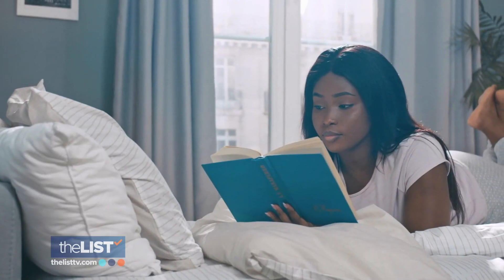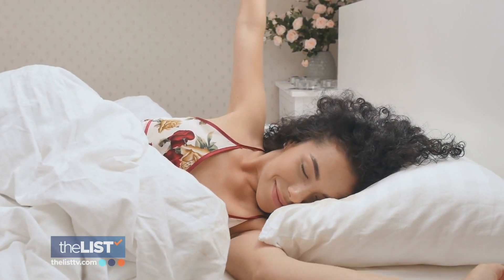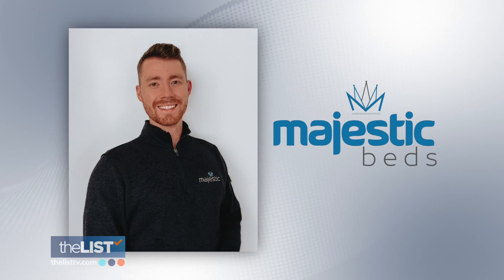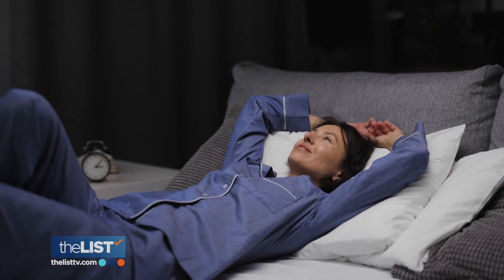We spend about one third of our life in bed, so that means your mattress is pretty important. We really focus on improving quality of life through the power of sleep. And that's why we turn to Sean Martins, Vice President of Majestic Beds, to learn the questions you need to ask in order to pick the mattress that will make your life better.